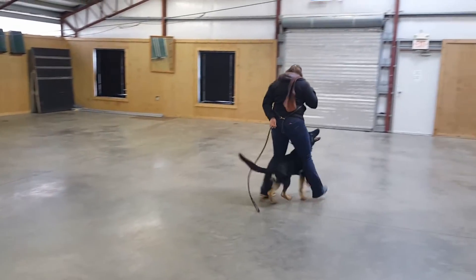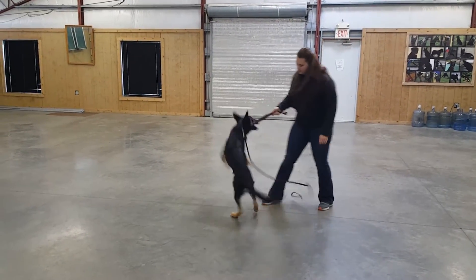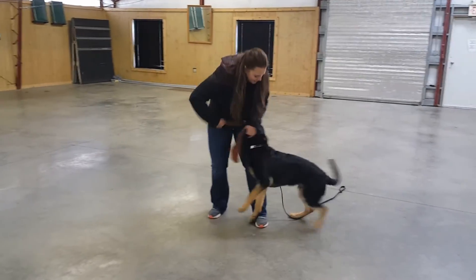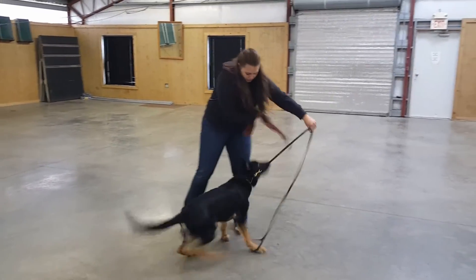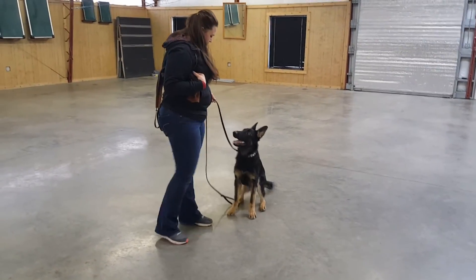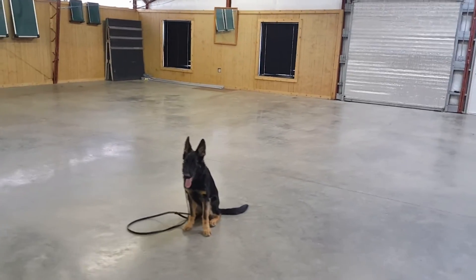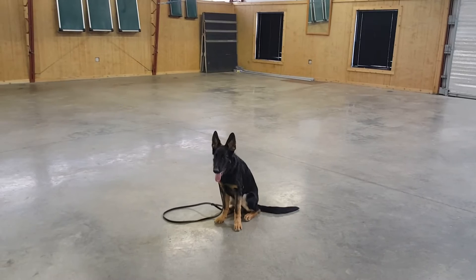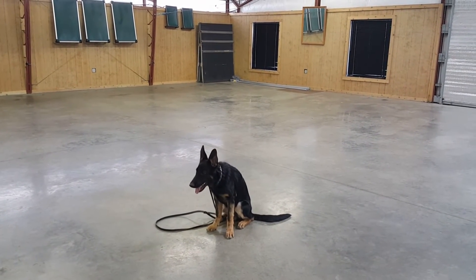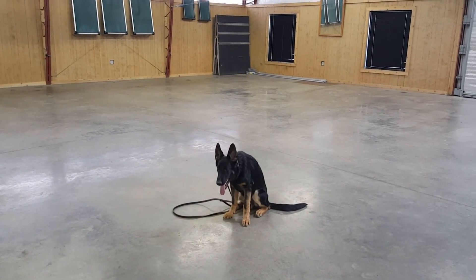He takes correction and direction very well. He doesn't shut down when Casey has to give him a little correction on the collar for doing a behavior either incorrectly or incompletely. That says a lot — he's a puppy, we don't expect perfection, but we do expect to be able to communicate negative and positive reinforcers without a dog getting salty about it or getting too enthusiastic. Enthusiasm is great, but when you've got a dog climbing your head to get to the slap rag, that's just too much. So we always strive for good balance.